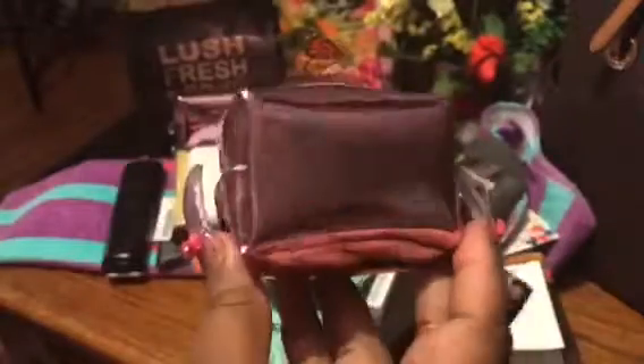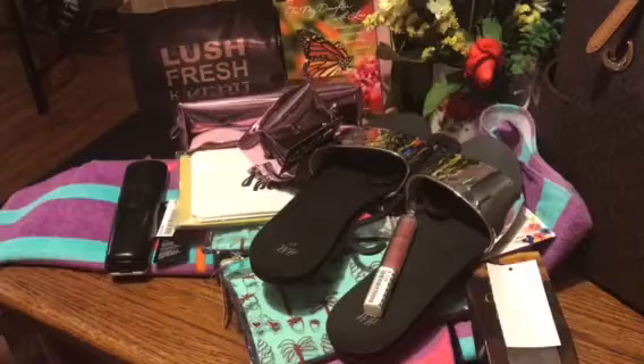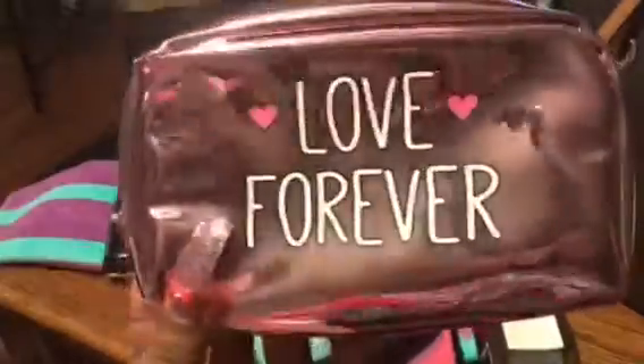I kept with the same theme — y'all know I have to coordinate and match. I found a cute little metallic pink coin purse, and then I found the cute little makeup bag. It's metallic pink as well and it says 'love forever.' Very shiny, very pretty, very roomy. I was happy to find this.